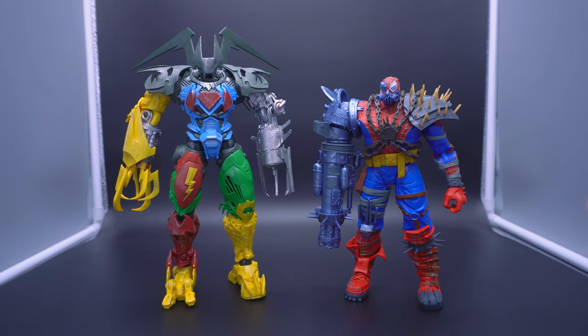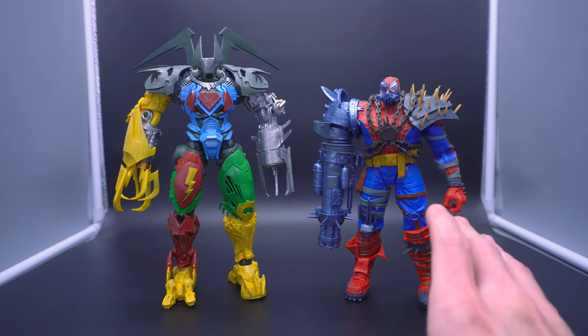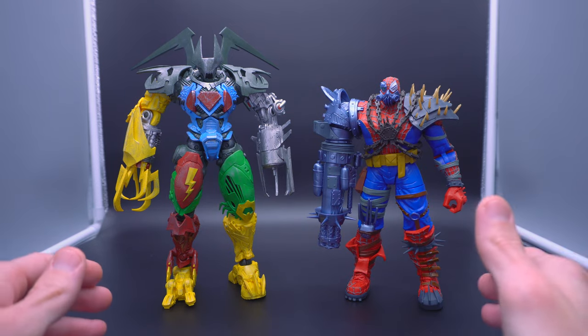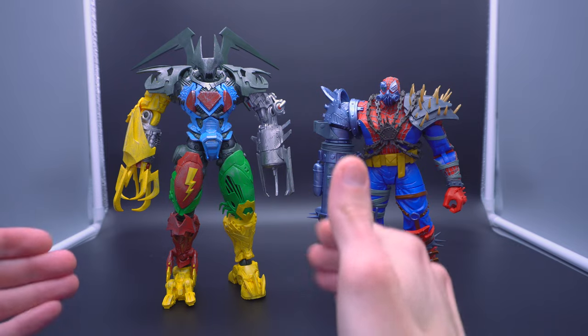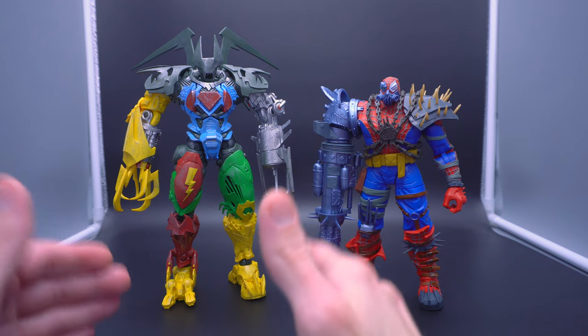Just like I did with the original video essay, there's one specific aspect I want to touch upon quickly, and that is actually going to be the box — how both companies present their figures, because this was a topic of debate when it came to these two properties. With McFarlane Toys, it's actually pretty straightforward and obvious. They've been doing the mega figure business for quite some time.